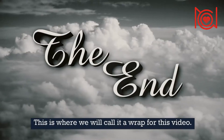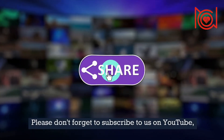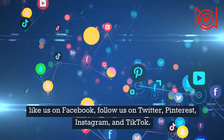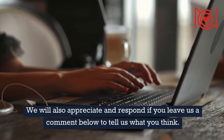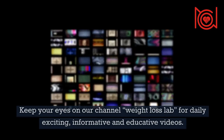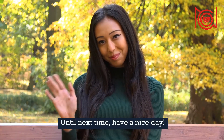This is where we will call it a wrap for this video. Thank you for watching. Please don't forget to subscribe to us on YouTube, like us on Facebook, follow us on Twitter, Pinterest, Instagram, and TikTok. We will also appreciate and respond if you leave us a comment below to tell us what you think. If you found this video helpful, please do well to click the share button so that others can benefit as well. Keep your eyes on our channel Weight Loss Lab for daily exciting, informative and educative videos. Until next time, have a nice day! Bye!